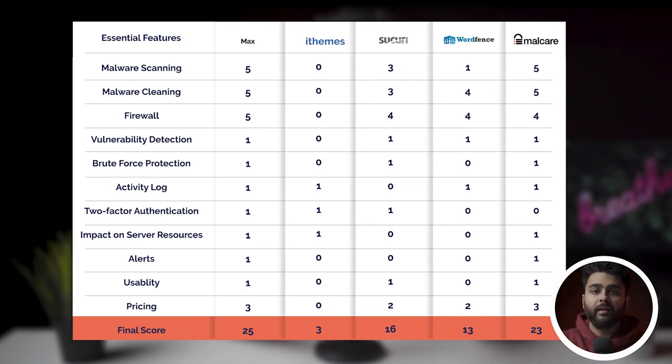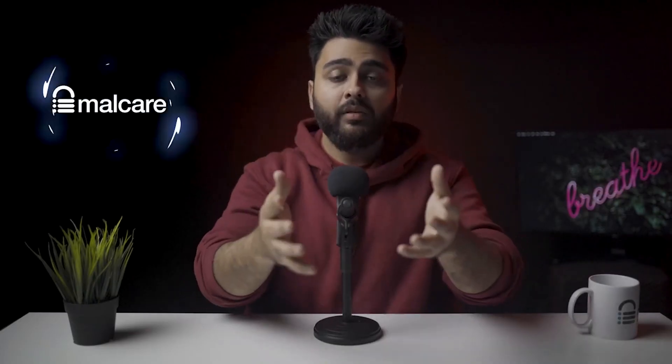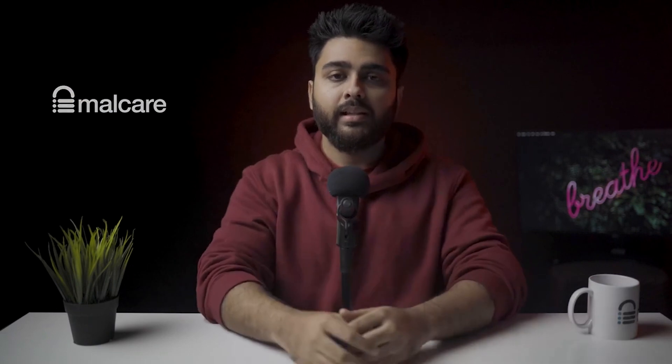You should not have to compromise on one aspect of security or another. Instead, you should have it all by getting MalCare, which is our winner for this head-to-head comparison. MalCare easily won this race on all accounts.